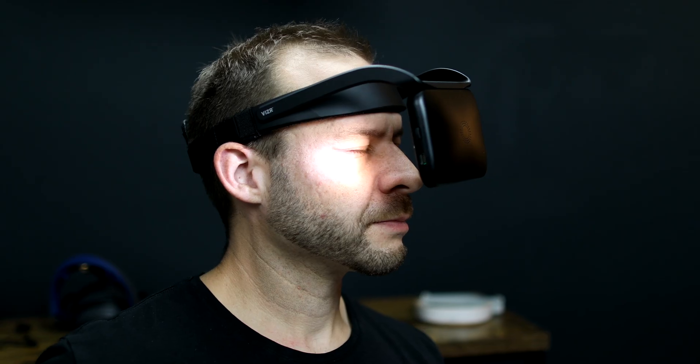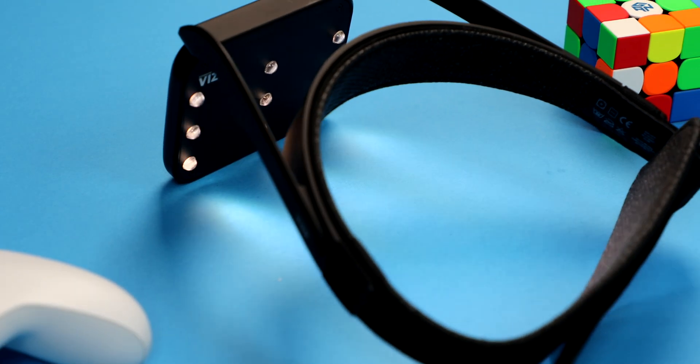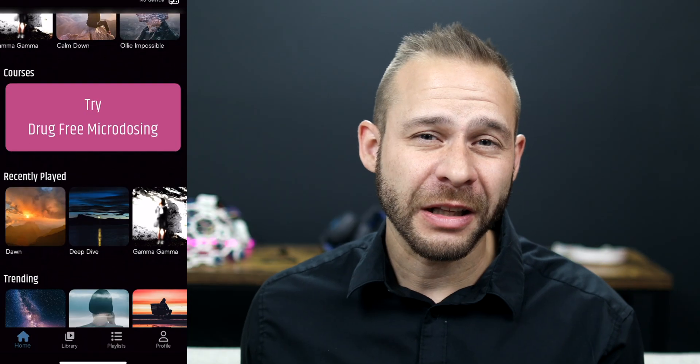This is the NeuroVisor light and sound device that claims to improve your learning, memory, focus, productivity, and overall brain health with sessions as little as 11 minutes per day.